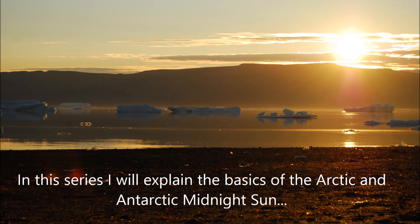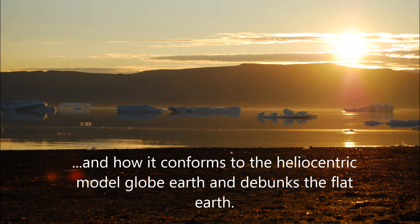My name is Jeffrey Brown and in this series I will explain the basics of the Arctic and Antarctic Midnight Sun and how it conforms to the heliocentric model globe earth and debunks the flat earth.